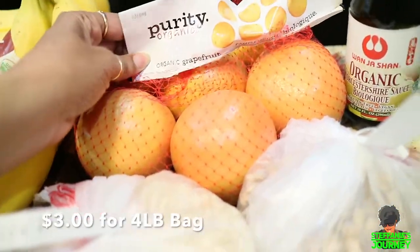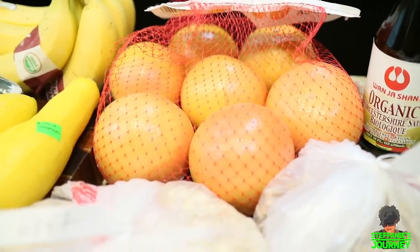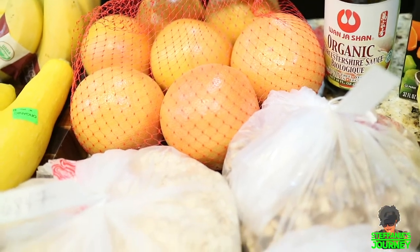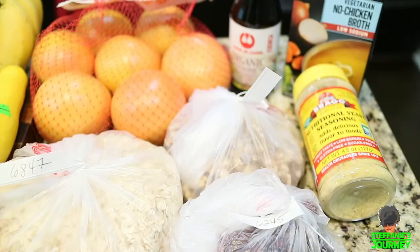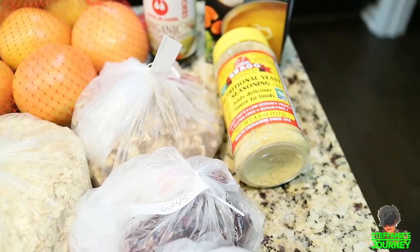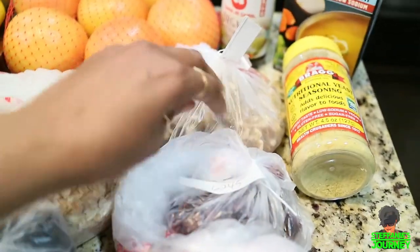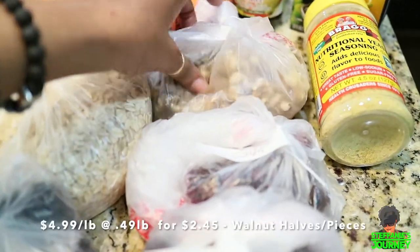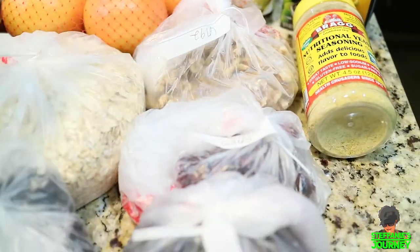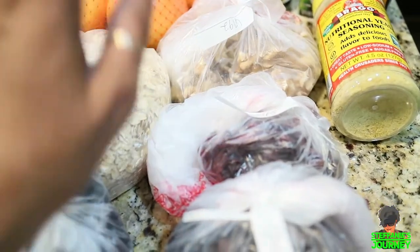I got a bag of organic grapefruits — these are the smallest grapefruits I've seen, they look the size of an orange, but I'm going to eat them without sugar. I got some Swerve just in case. I got a whole lot of bulk items in plastic since I don't have any of those bags. I got some walnuts — I'll put on screen how much they cost.